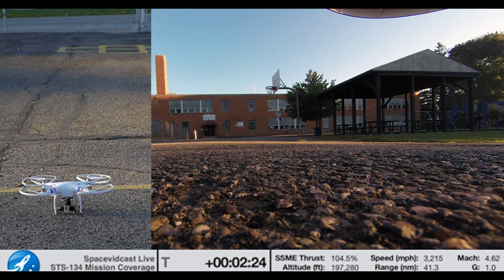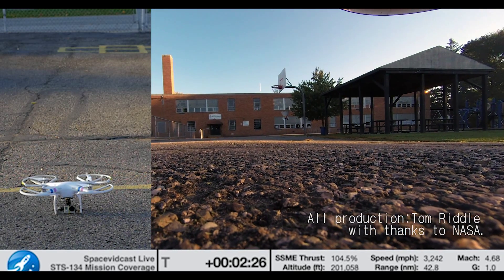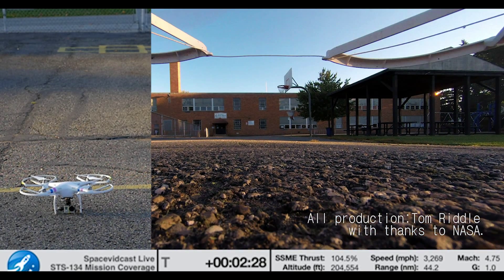That was a picture-perfect end to a top-field mission to the space station. Everybody, welcome back to Earth. Endeavour copies — thanks for the words, appreciate it.